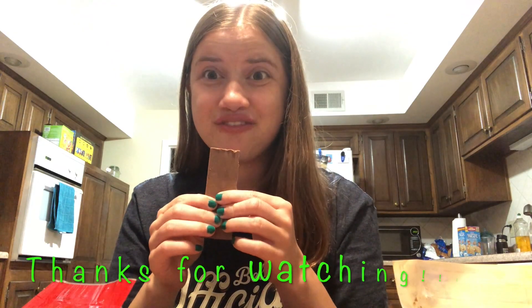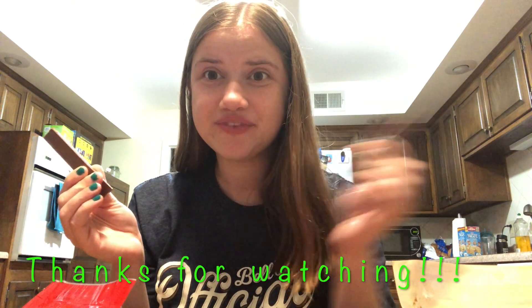I'll let you know what the text on the inside translates to in the description below. Check out my other videos here and here. And I'm going to sit here and eat the rest of them.